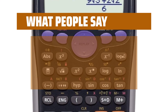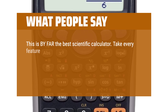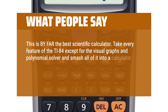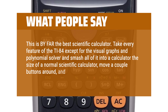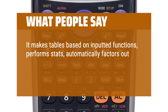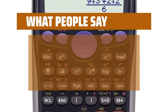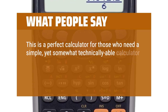What people say: This is by far the best scientific calculator. Take every feature of the TI-84 except for the visual graphs and polynomial solver and smash all of it into a calculator the size of a normal scientific calculator, move a couple buttons around, and you get this thing. It makes tables based on inputted functions, performs stats, automatically factors out pi, and it does about a million other things. This is a perfect calculator for those who need a simple, yet somewhat technically able calculator.